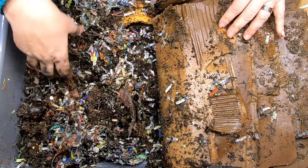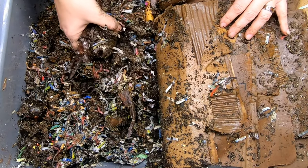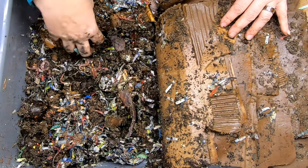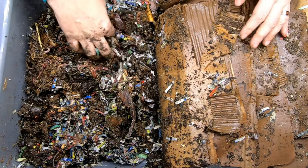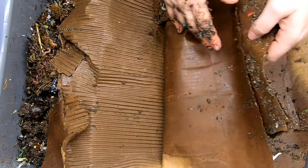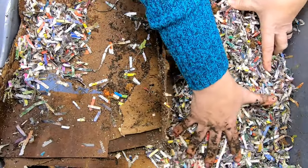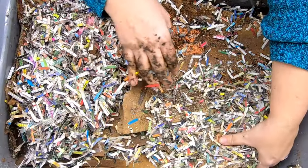I did not feed them last time for fear of making the bin go anaerobic because of all the moisture. I was trying to use the different cardboard and whatnot to soak up all the extra water so that it would not get horribly wet.